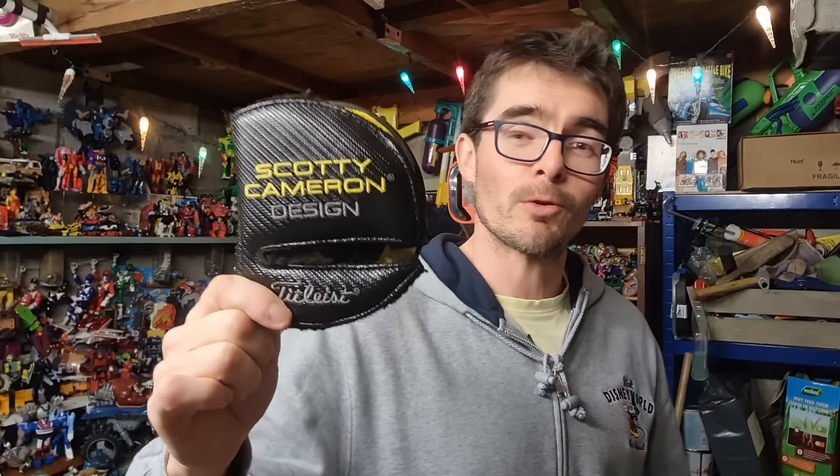These are the putter head covers that my son found in the charity shop - Scotty Cameron. We paid a pound each for them. This is the first to sell - that went for £40.